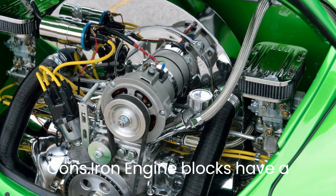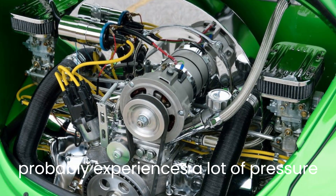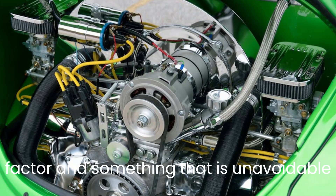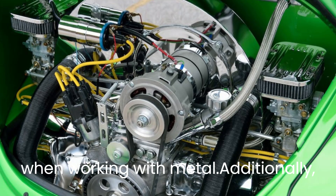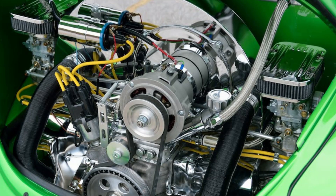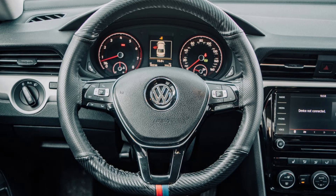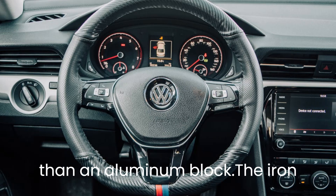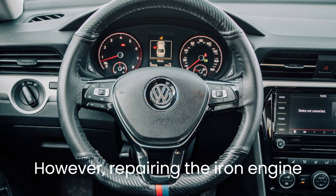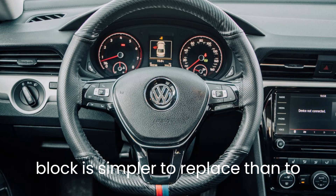Iron engine blocks have a significant drawback in that they are prone to rusting. The iron block probably experiences a lot of pressure because it generates more power. Therefore, rusting is a significant factor and something that is unavoidable when working with metal. Additionally, iron blocks weigh more than aluminum ones. The performance and fuel efficiency of the car may be impacted by this added weight. An iron block can be repaired much more challengingly than an aluminum block. The iron block does indeed cost less; however, repairing the iron engine block's components can be as expensive as buying a new block. An iron block is simpler to replace than to repair.